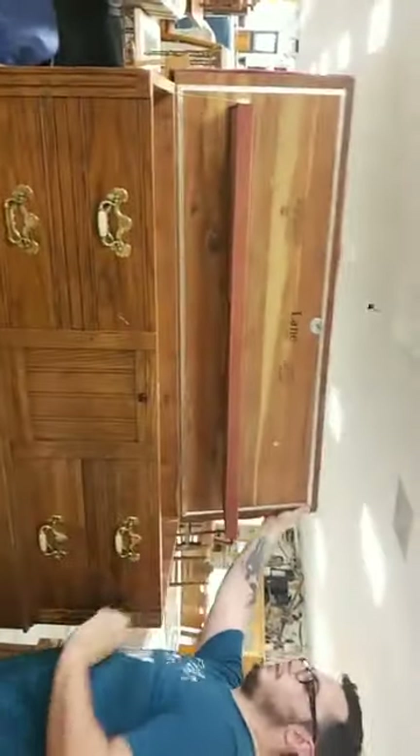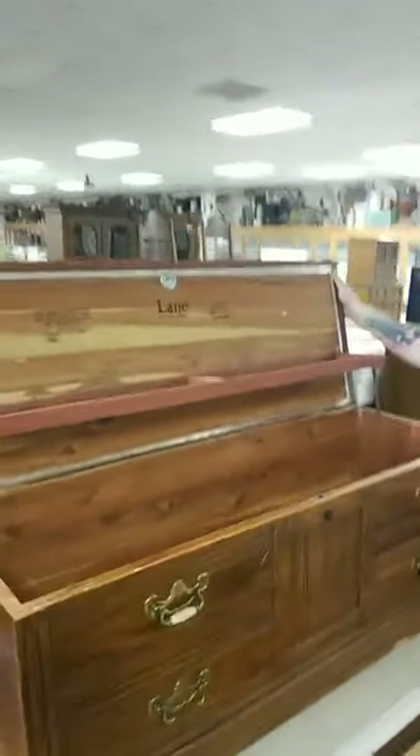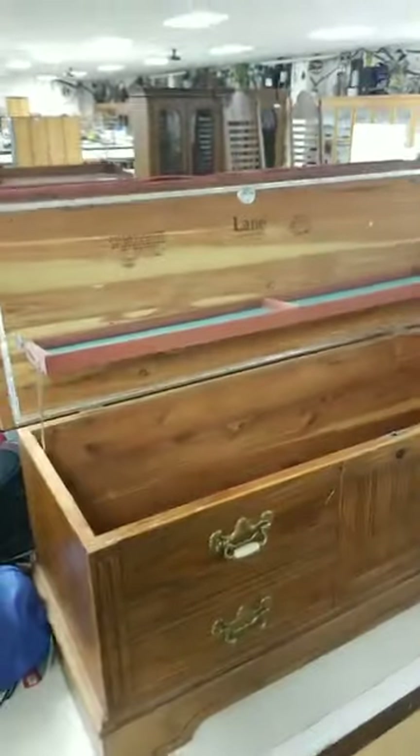Got this really cool boot bench — a Lane boot bench. It has a little shelf built into it, pretty cool. It does look like it has a scuff on the bottom, and a tear right there. But I'm sure it still looks pretty cool.